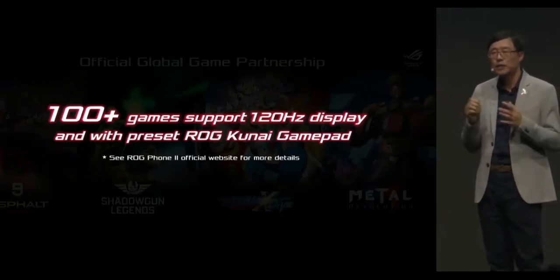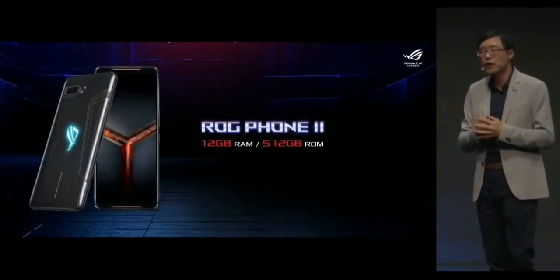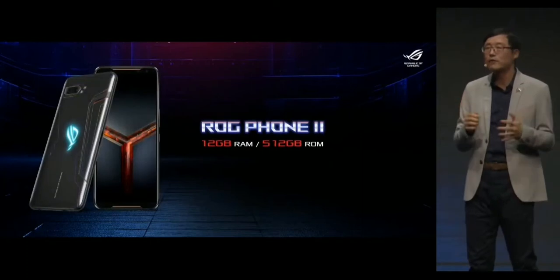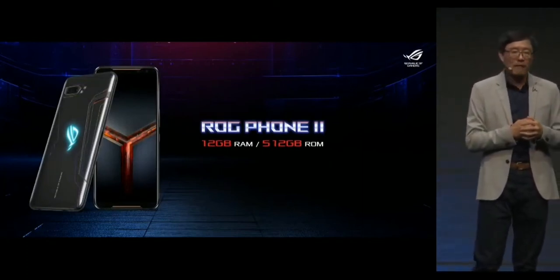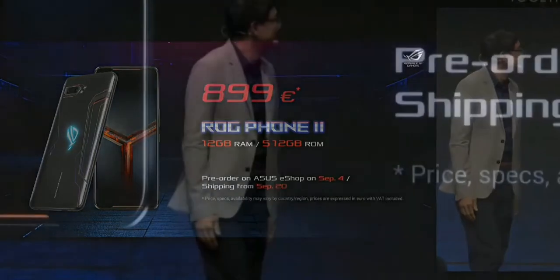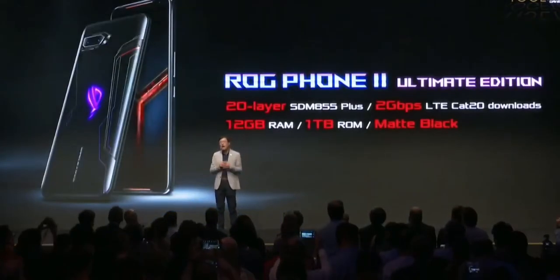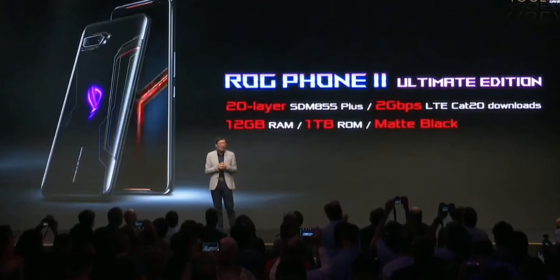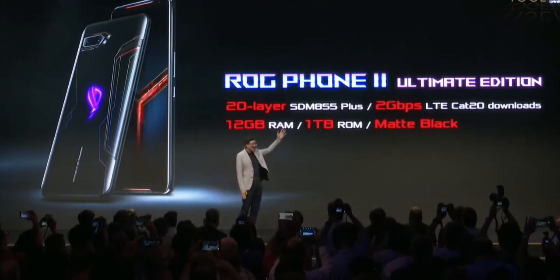The ASUS ROG Phone 2 gaming smartphone with 12GB RAM and 512GB ROM will be available starting from 899 euro, and you can pre-order it today. The ROG Phone 2 Ultimate Edition with 12GB RAM and 1TB ROM will be available starting from 1,199 euro.